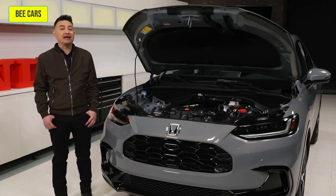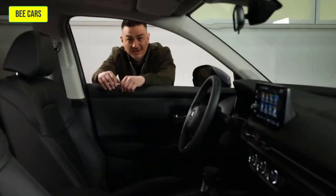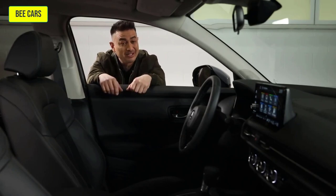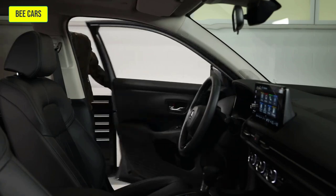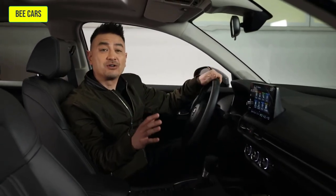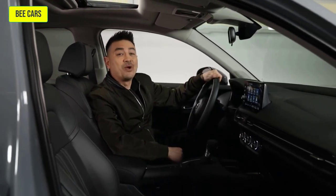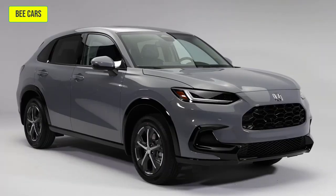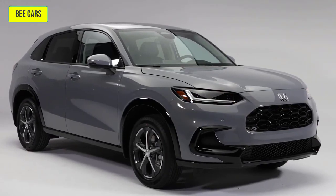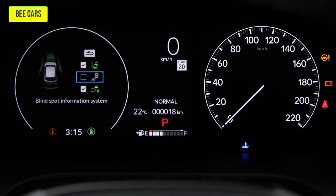All-wheel drive is standard on the Sport and EXL and available on the LX. All the tech has been packed in on the HR-V. For starters, the remote start feature is now standard on all trims, so you can say yay to a warmed-up vehicle waiting just for you. You can also expect things like keyless smart entry and walk-away locking feature, low-speed follow while in traffic, and blind spot information system — all standard features of the HR-V.